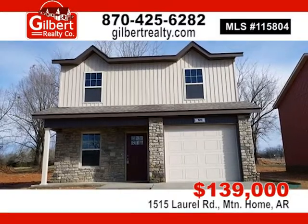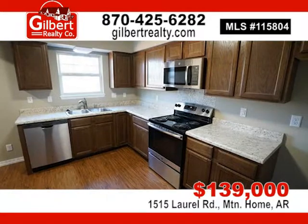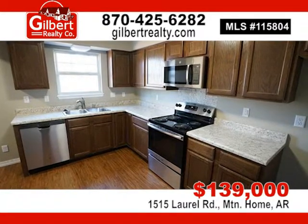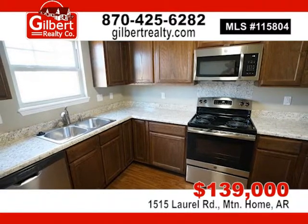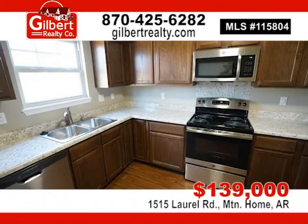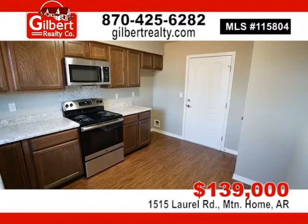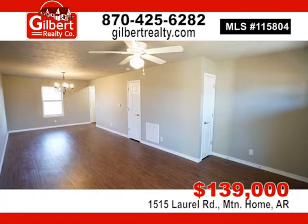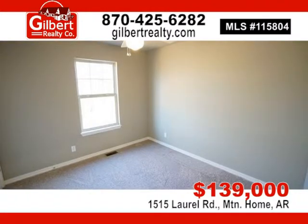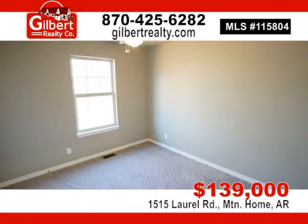Hang your hat at this three-bedroom, two-and-a-half bath, 2018 newly constructed home. Offers a living room and dining room open area, master suite with large walk-in closet, second floor laundry, nice eat-in kitchen with electric range and dishwasher, back concrete patio and covered front porch. For $139,000, call Gilbert Realty Company at 870-425-6282.